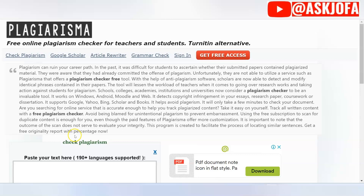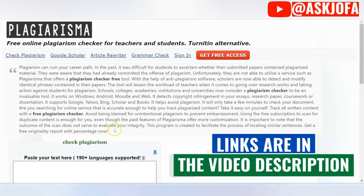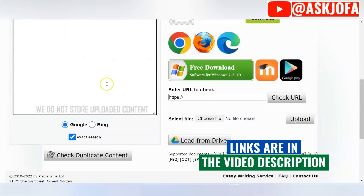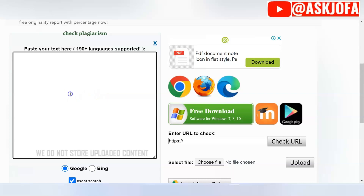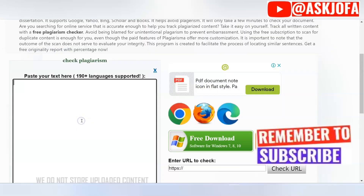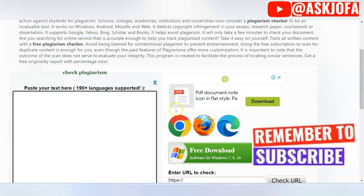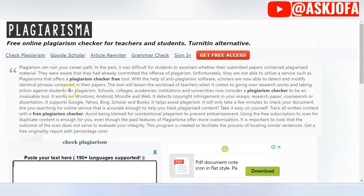The next plagiarism detector site that you can use for free is Plagiarism.com. This platform supports over 180 languages. This is where you are going to do the pasting — upload your content here and start using it. You can upload from the cloud or from your desktop.